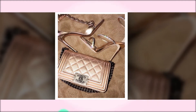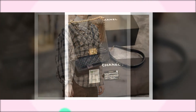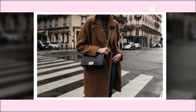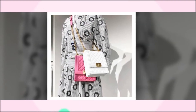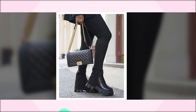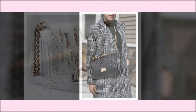Chanel Boy Bag. Introduced to the house in 2011 by Karl Lagerfeld and named after Coco Chanel's lover and polo player, Arthur Boy Capel, the boy bag has gone on to be one of Chanel's most sought-after silhouettes. The significant design details on the boy bag include the quilted detailing in front, the linear border around the edges, the large lock fastening, and the chunky chain strap.